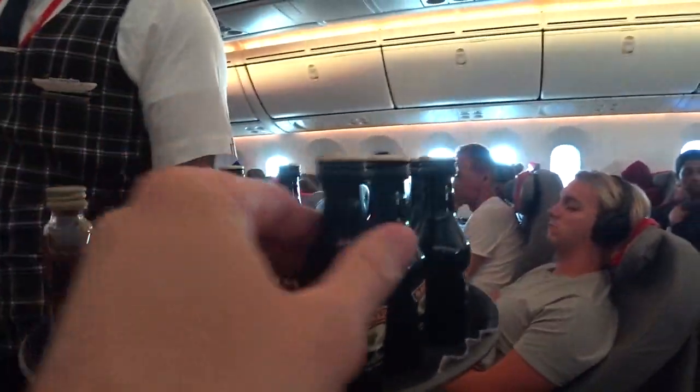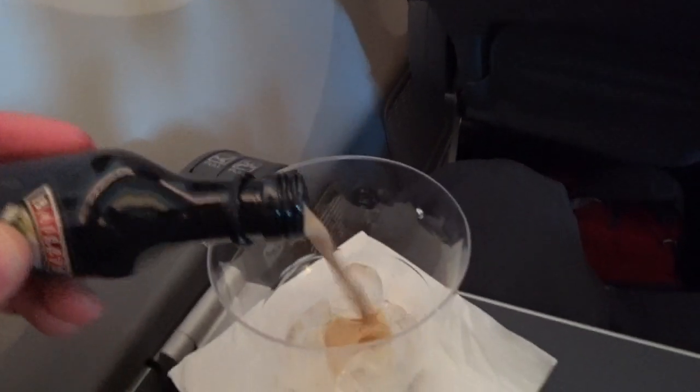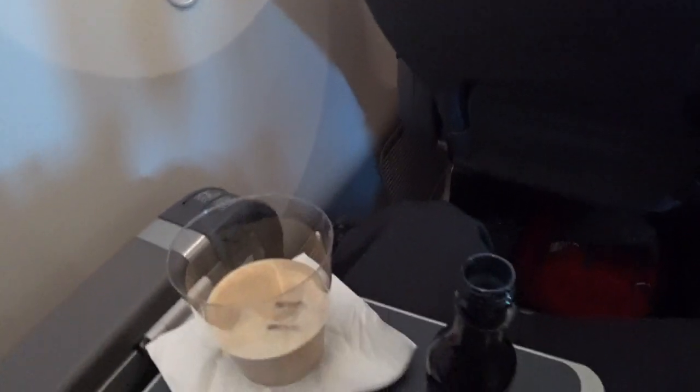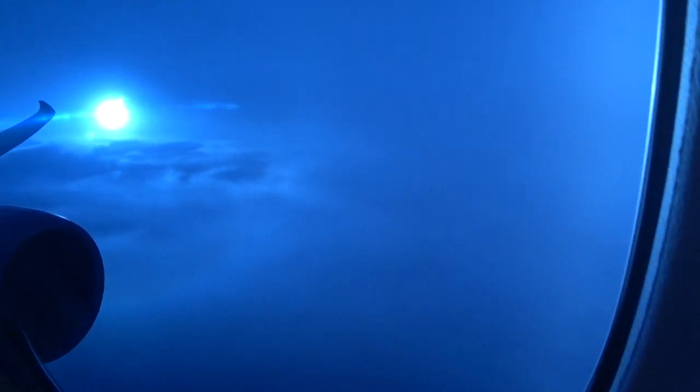Alright guys, we've got Baileys and scotch. That's the after dinner drink — just dump the whole thing. It's now 6:53 Eastern. We've got a couple bumps. The sun is starting to go down and I have the shade on the 4th lightest out of 5 — just an interesting look here.